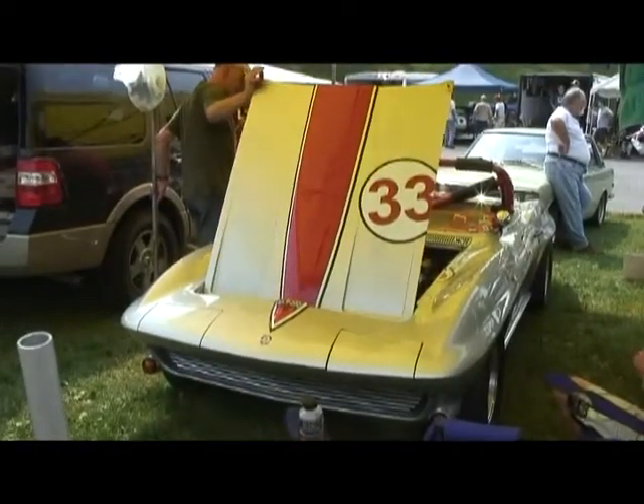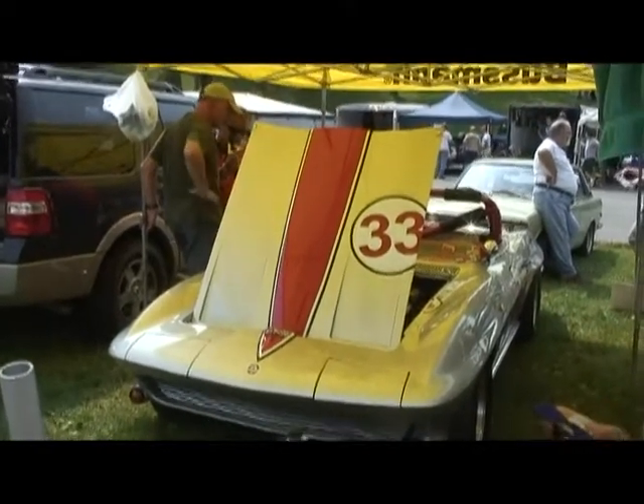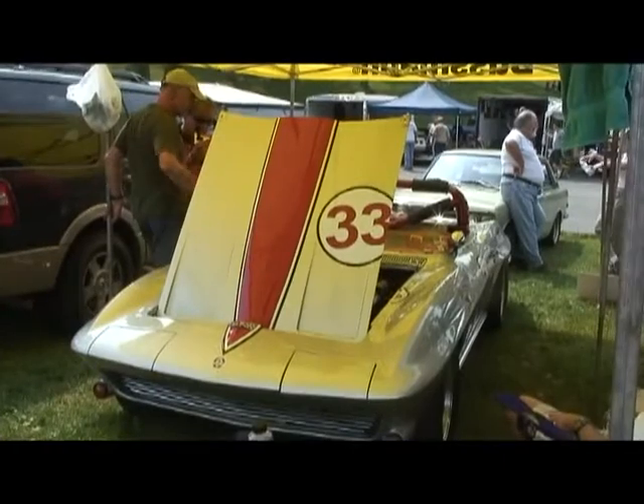This 1964 Corvette is a prime example of a big bore sports car. We have Tom Cotter with us, who owns this absolutely gorgeous silver 1964 Corvette. I'll bet you know a little bit about this car, Tom.